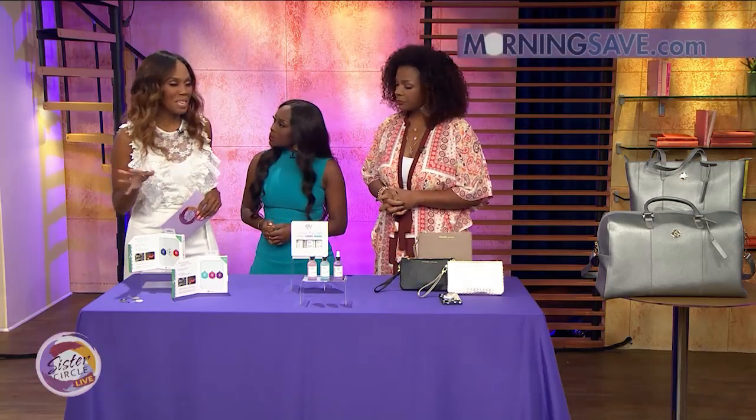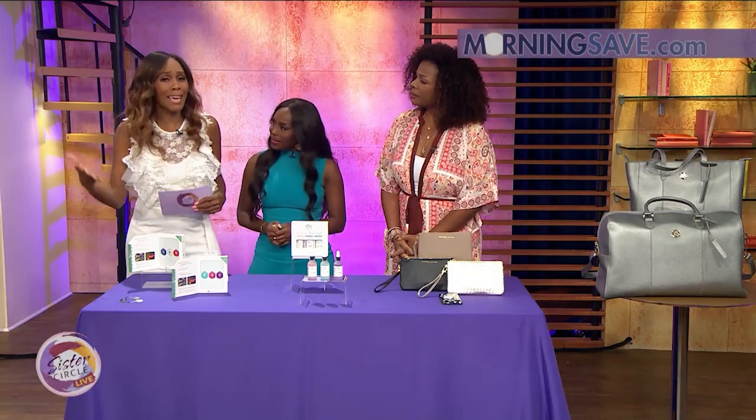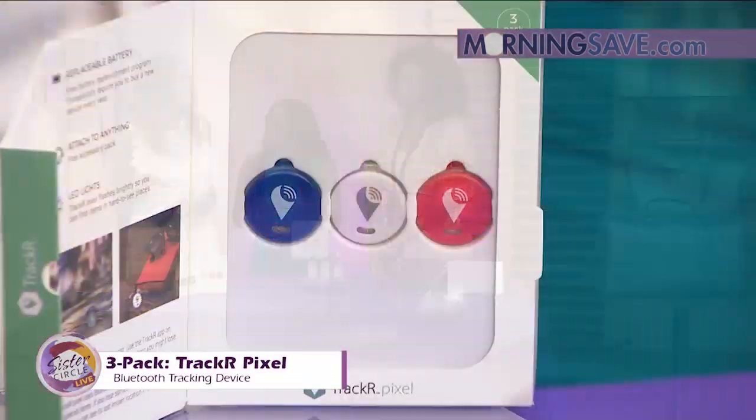So are you like me? Always looking for your keys? Always looking for your phone? Yes, I'm always sending the kids to go find my keys. But now we don't have to worry about it. This is the three-pack TrackR Pixel Bluetooth tracking devices.